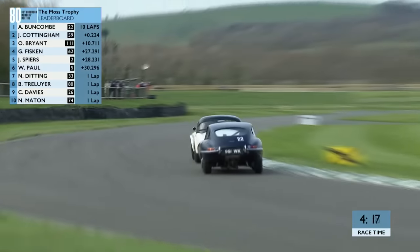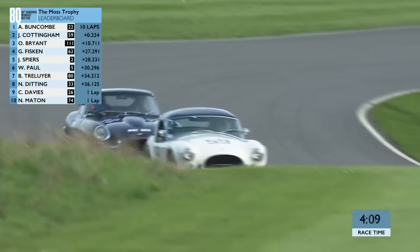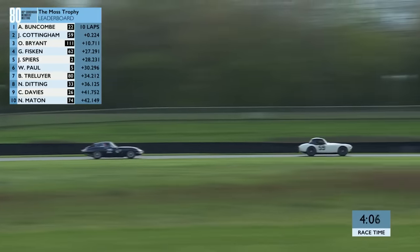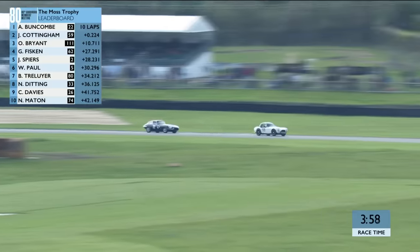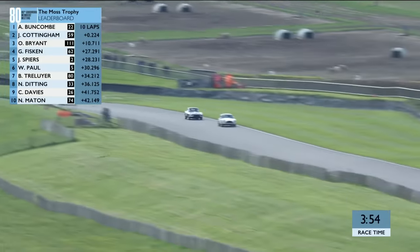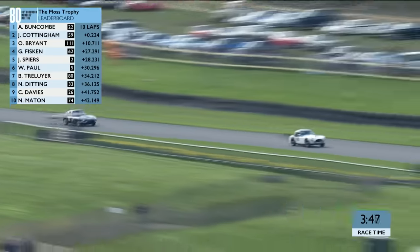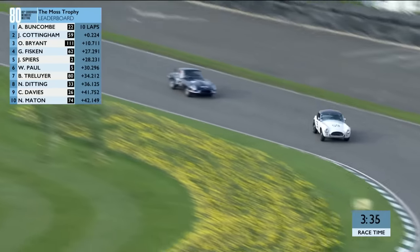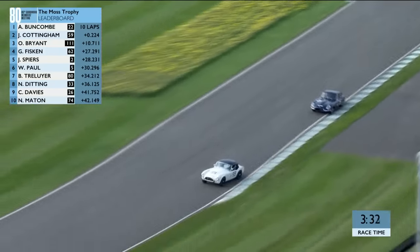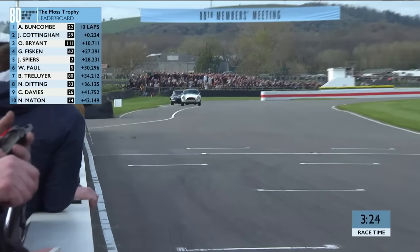Through the right, into the left — a dab on the brake before they go into the left. Beautifully done. Cottingham went in quite slowly to get on the power as early as possible. The AC Cobra is not as good under braking as the Jaguar, but the Jaguar wasn't given the option of where to place the car. Very frustrating for Buncombe, but very clever driving from James Cottingham. The grunt of the AC Cobra — even one of the smaller-engine variants — is enough to punch him clear going down to Woodcote. James Cottingham has taken the lead for the first time and is trying to pull clear.